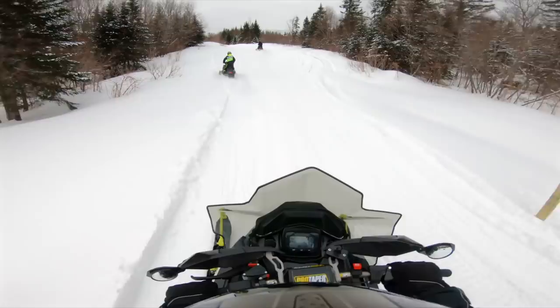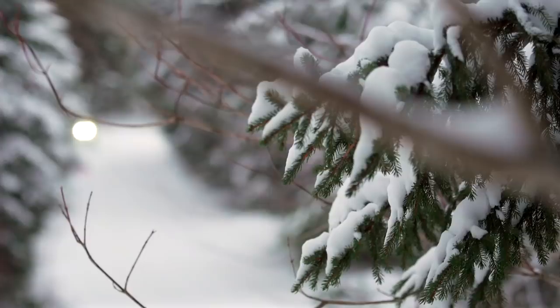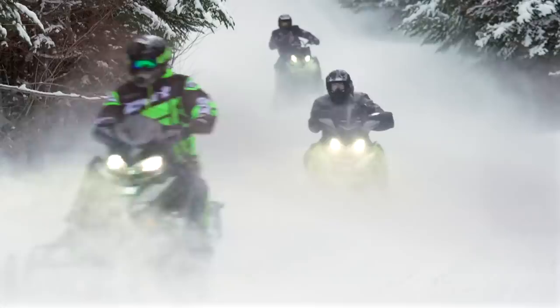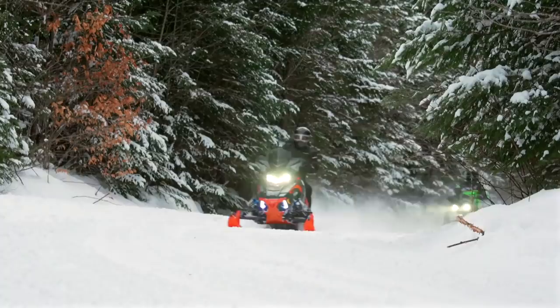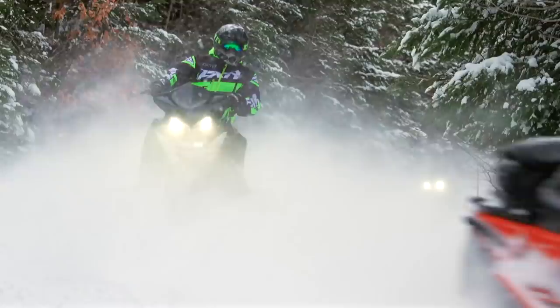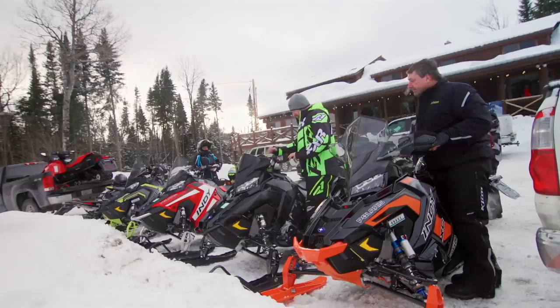Anybody who's watched Snow Tracks, watched me on Snow Tracks, knows that the Switchback Assault is one of my all-time favourite snowmobiles. I like to think of it as the Swiss Army knife of sleds — it can do anything. And it got really proven on the trails in New Hampshire. We rode 100 miles on awesome trails all day, and I was riding a Switchback Assault with a two-inch paddle and couldn't have been happier. The 850 was just ripping — it was amazing. And I could keep up with these guys on their full-blown trail sleds, so certainly that says a lot for the Switchback.